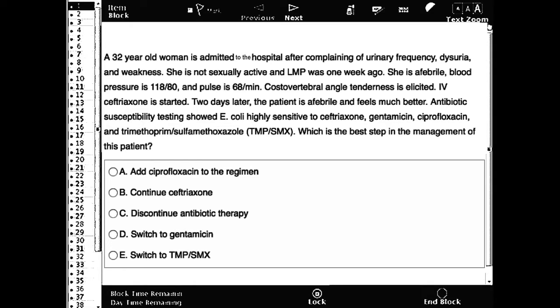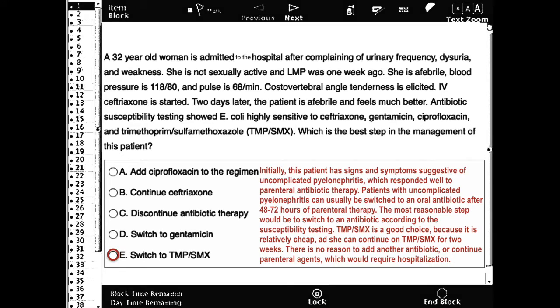The correct answer is to switch to TMP-SMX. Initially, this patient has signs and symptoms suggestive of uncomplicated pyelonephritis, which responded well to parenteral antibiotic therapy. Patients with uncomplicated pyelonephritis can usually be switched to an oral antibiotic after 48 to 72 hours of parenteral therapy.